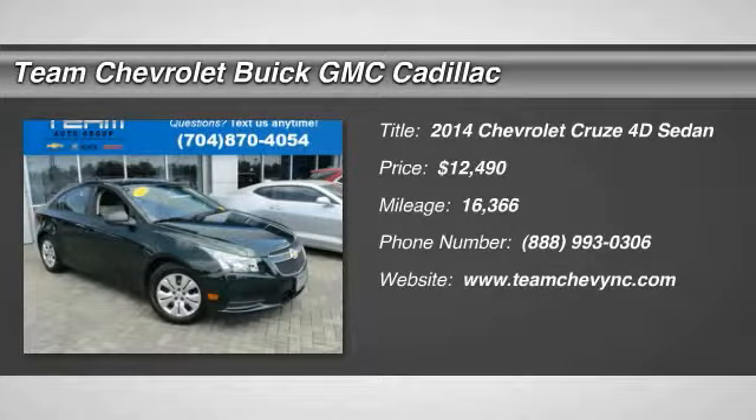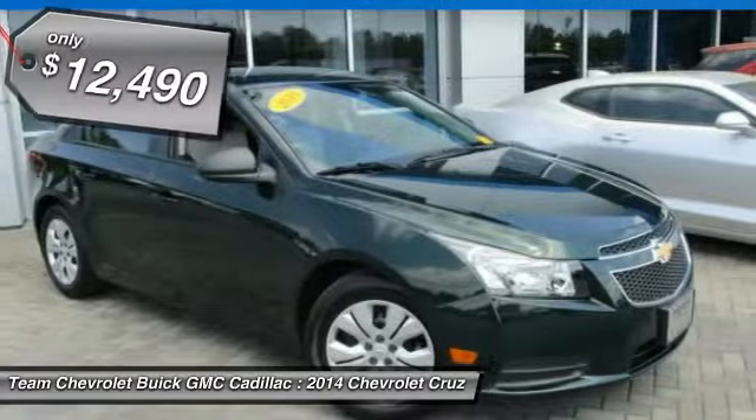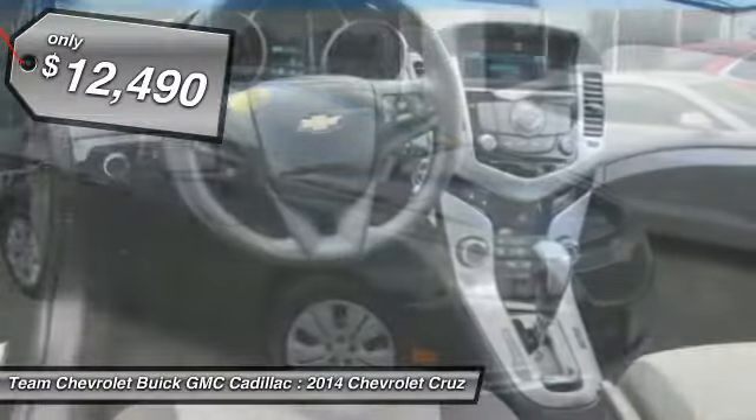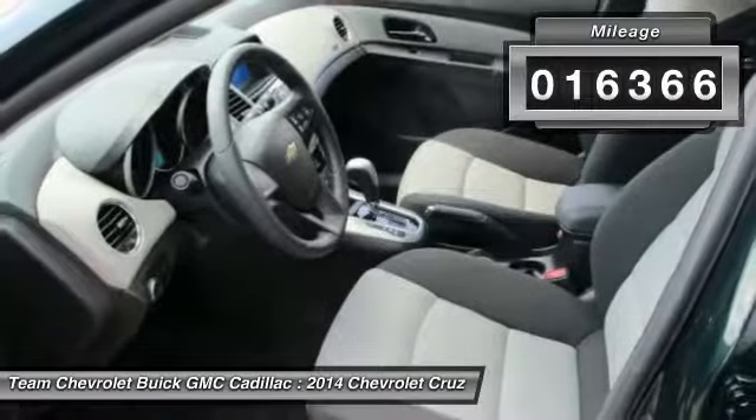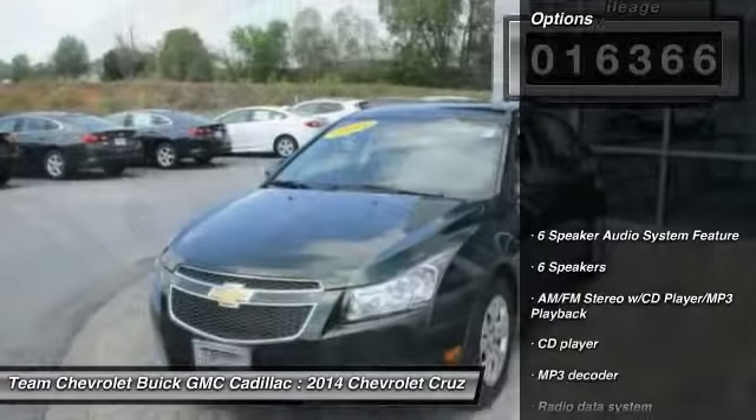The 2014 Cruze. The Cruze Blueprint calls for more than you'd expect and is priced below $15,000. This vehicle has less than 20,000 miles. Here are some of this vehicle's great options.